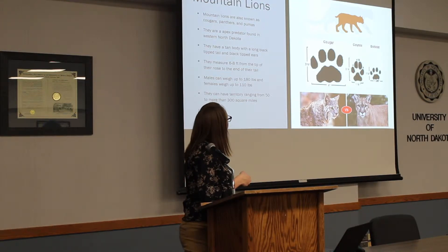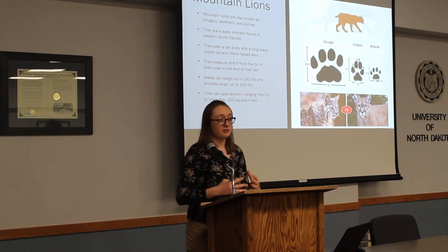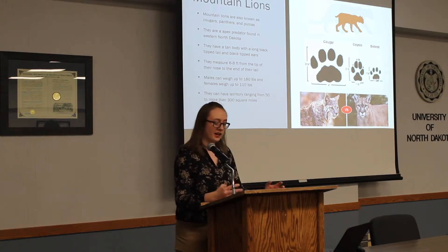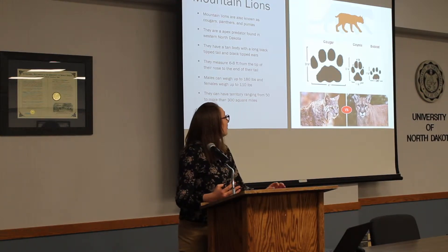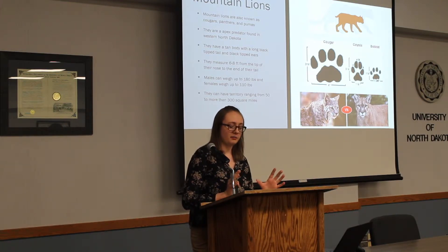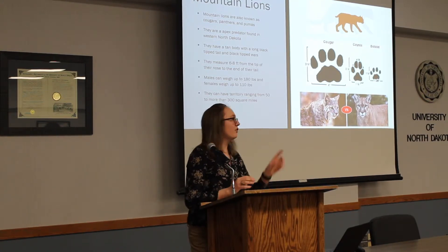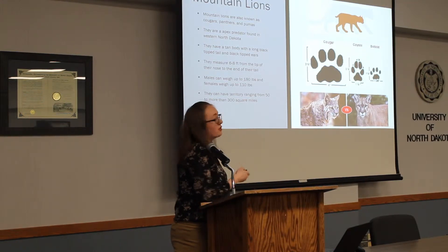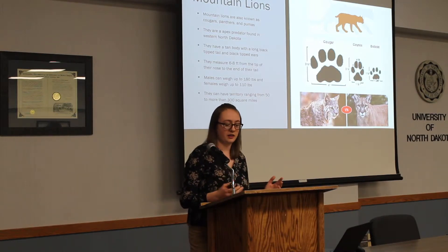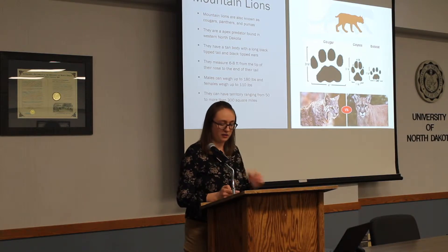Looking at paw prints, cougars and bobcats again look similar but the size difference is quite drastic, which is hard to tell without a trained eye. Another one that gets confused is coyotes, but the biggest difference between coyotes, wolves, and mountain lions is that coyotes and wolves belong to the dog family and have claws that stick out, whereas mountain lions are in the feline family and have retractable claws, so you can't see that in the print.